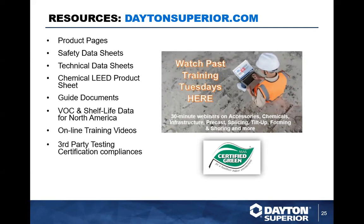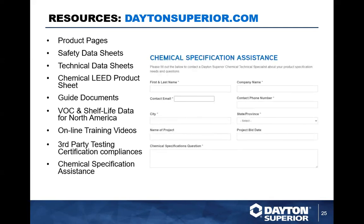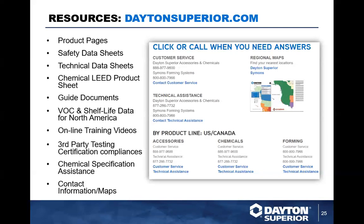This Training Tuesday will be posted later today and there will be a link available. There's also a phone number for customer service and technical assistance on screen. If you don't know your local salesperson yet, you can give them a call — numbers are right there. Anything you need, DaytonSuperior.com.